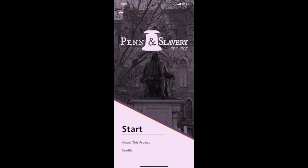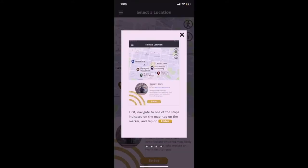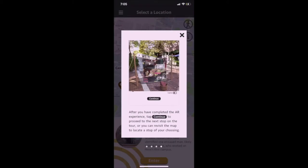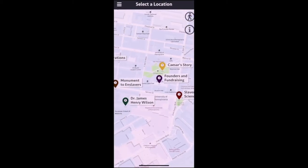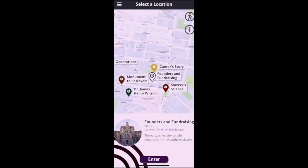Hello and welcome to the Penn and Slavery Augmented Reality App. The original intention of this project was to spatially locate the university's role and complicity in the institution of slavery onto the current campus. Over the process of creating the app, we decided that this history of slavery, though wedded to the institution, shouldn't be bound to its campus.